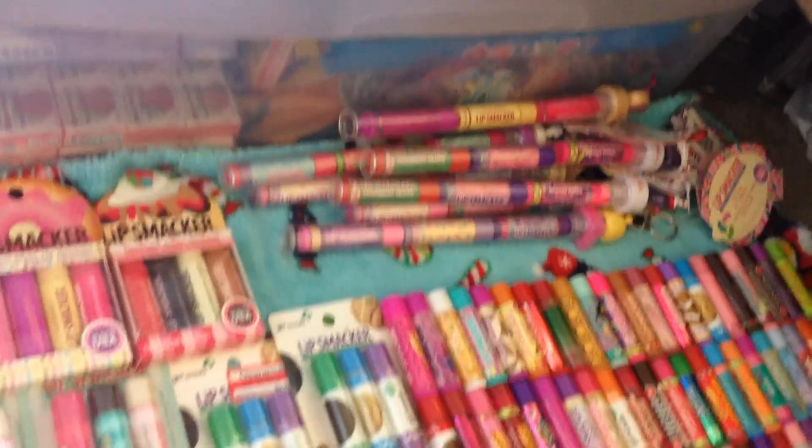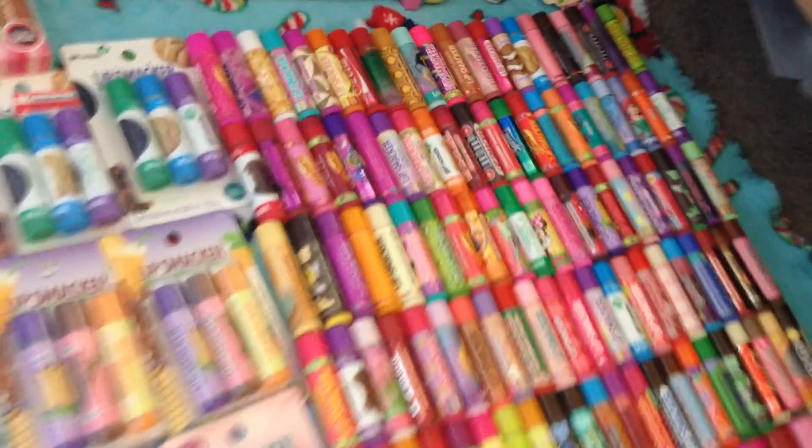Here are the Lip Smacker holiday ones that are in those kind of packagings, which I think is super cute. And here are my opened Lip Smackers, and here are my Lip Smacker lip glasses. And here are some more unopened ones. I have a lot of the same ones.